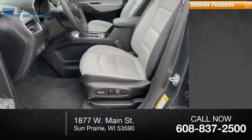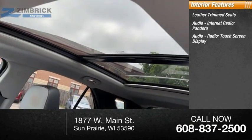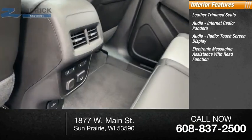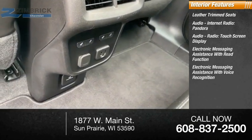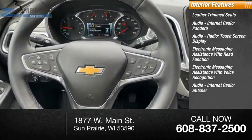Inside you'll find leather trim seats, audio internet radio, Pandora, touchscreen display, electronic messaging assistance with read function, electronic messaging assistance with voice recognition, Stitcher, and MyLink.